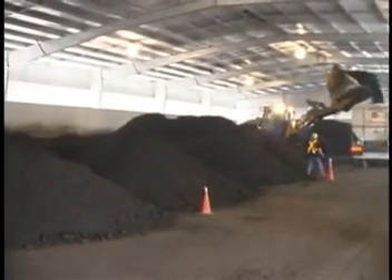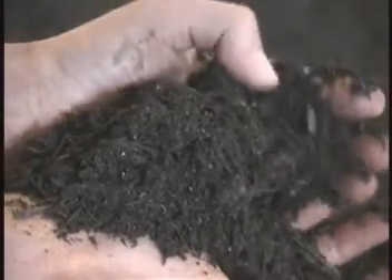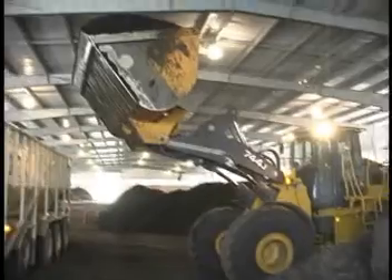It is then tested to confirm that it meets CCME guidelines prior to shipping. The finished compost is then shipped by truck to various wholesalers and other agricultural clients.